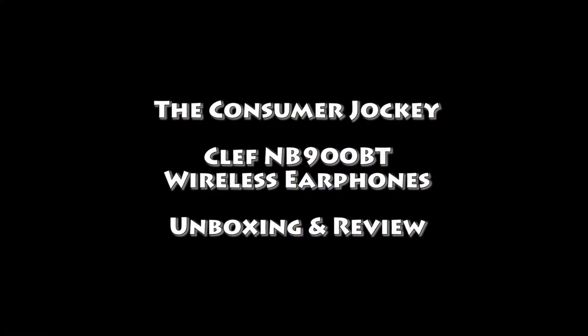Clef has been in India for about a month now and they have some interesting products we're going to look at. All these products are available on Flipkart — I was able to buy them there and I'll mention the prices and links in the description box below. My name is Devball, you're watching The Consumer Jockey, and this is the Clef N900 BT wireless neckband earphones unboxing and review.